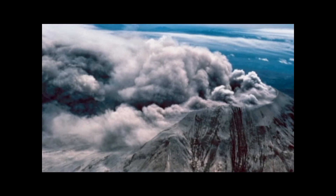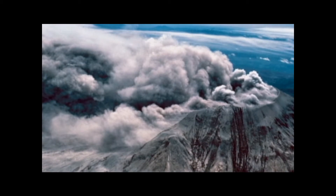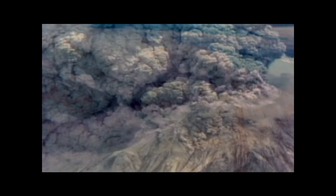Before the famous eruption at Mount St. Helens, scientists were mostly familiar with slow-acting examples of geologic change. But at Mount St. Helens, geologists watched the Earth's surface change quite rapidly.